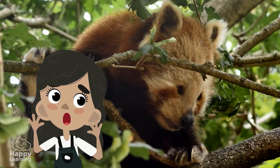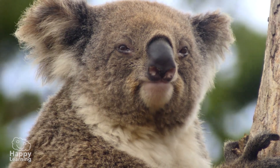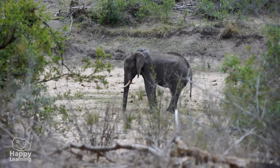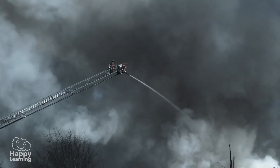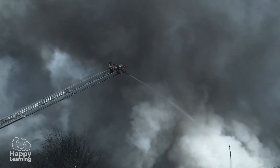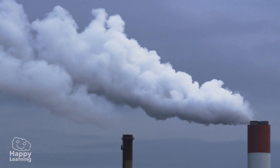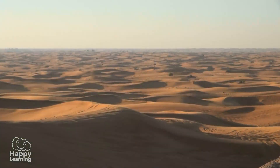The first to suffer will be the animals, many of which are already in danger of extinction and will not be able to survive if their home is destroyed. In addition, deforestation will also accelerate climate change, because without trees there will be no way to absorb toxic gases. And without the moisture that forests produce, it will not rain either, and areas once covered by jungle will become deserts.